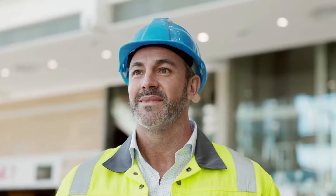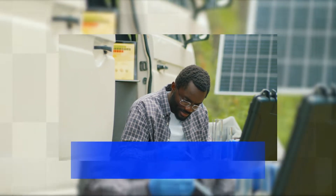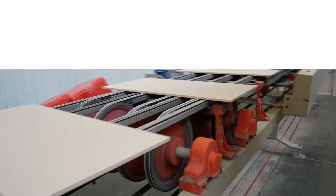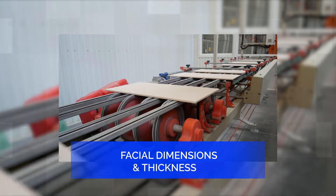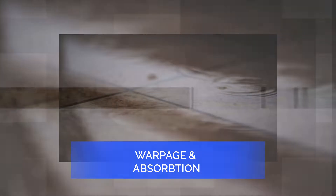The TCNA was founded to ensure that consumers and trade professionals are both protected and that every installation is of the highest quality. They test tiles for their breaking strength and crazing resistance, chemical resistance, facial dimensions and thickness, freeze-thaw and thermal shock resistance, and warpage and water absorption.